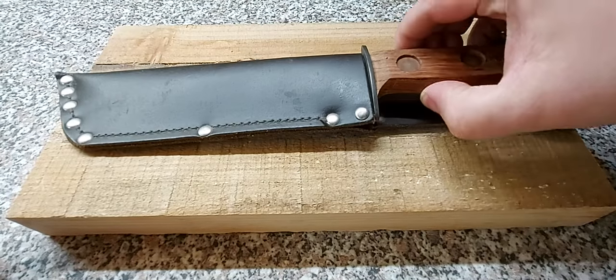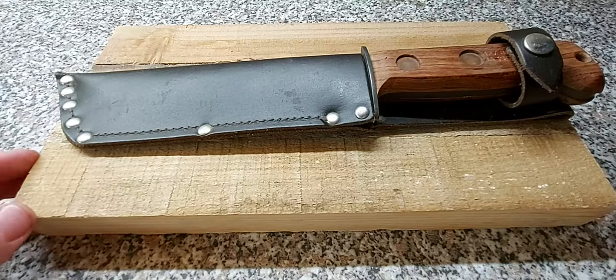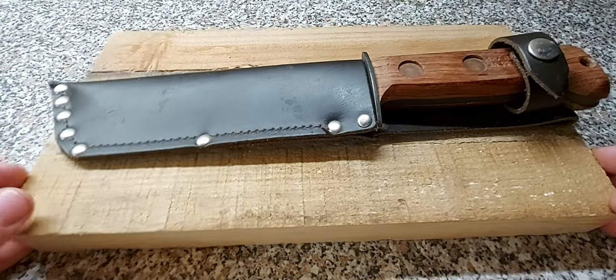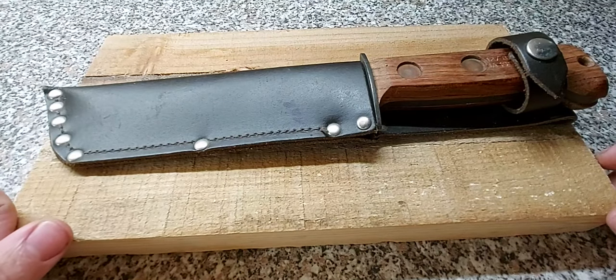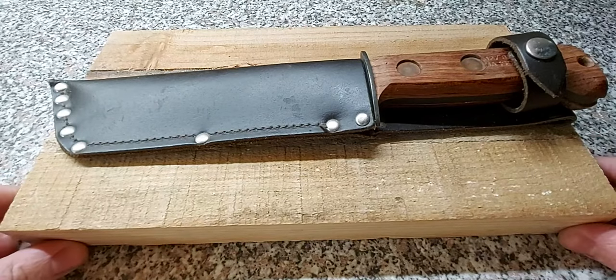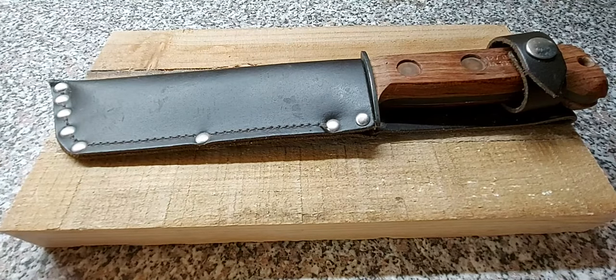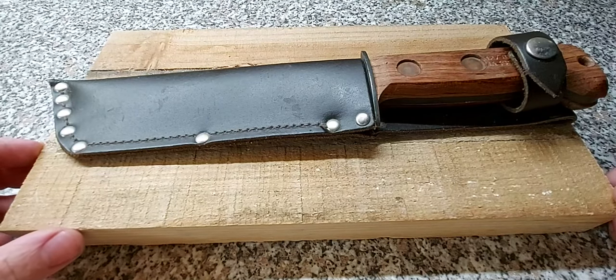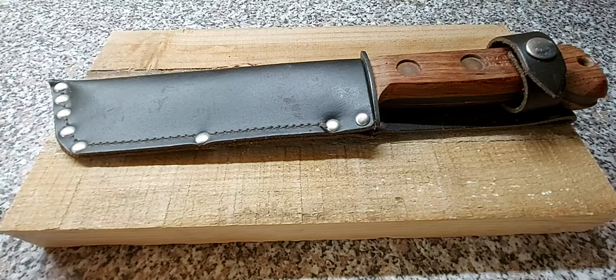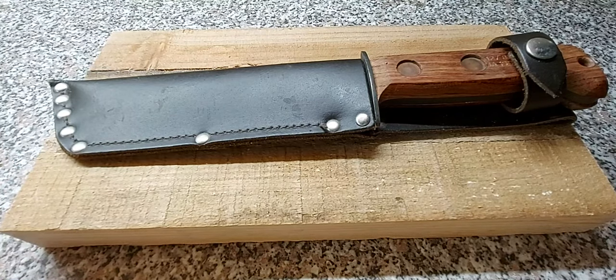That would have been a pretty acceptable sheath. You'll notice this is set up to be carried on the left-hand side. A lot of people told me that's because your weapon would be on your right-hand side — whether that be your sidearm or your rifle, more important things would be on your right. So I suppose that makes sense. And although this is a military knife, it is not a combat knife. In fact, you're probably doing yourself a disservice if you were to use it in a combat situation.